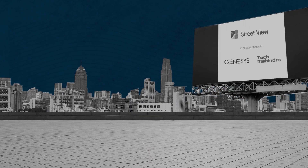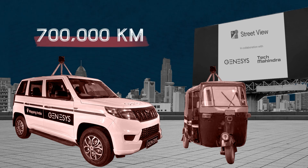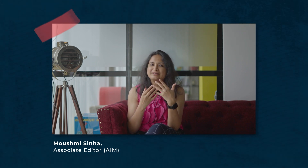As part of a licensing deal, Genesys and Tech Mahindra will partner with Google. Mahindra and Mahindra will provide cars and e-rickshaws to mount cameras and travel 700,000 kilometers to collect data over a few years. As far as benefits are concerned, Street View adds a layer of assurance — think of Indiranagar 100-feet road. If you want to go to Social but don't mind other options, Street View will help you find what it looks like from the outside, as well as whatever else is available on the street.